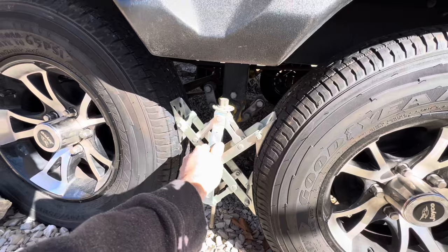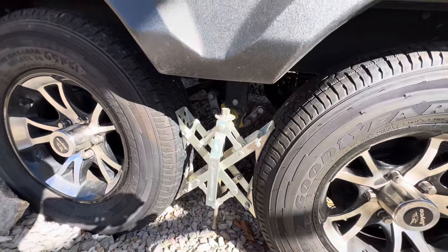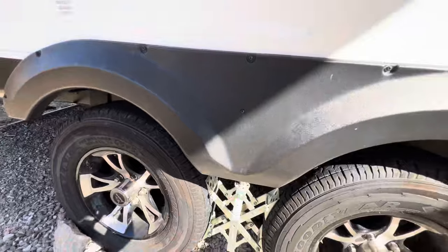Little tire locks come with it, and it does have the tire covers.